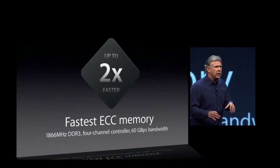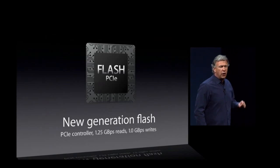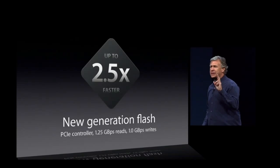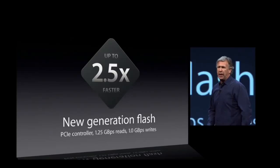60 gigabyte per second bandwidth — that's double the performance of the previous generation. Internal storage is based on flash. Not any old flash — new PCIe-based flash. 1.25 gigabytes per second reads, a gigabyte per second writes. That's two and a half times faster than any flash we've ever built, and ten times faster than any hard drive we've put in a Mac Pro before.